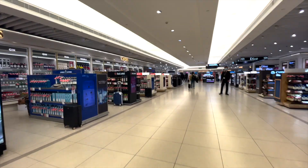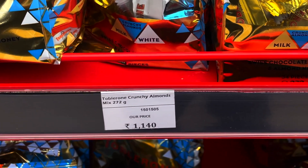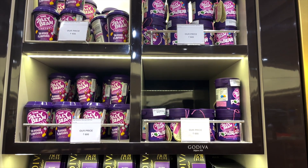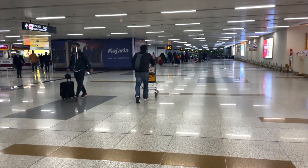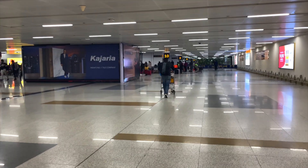They did a temperature check, which was pretty nice compared to other airports where they apparently don't. I had to stroll around duty-free and I got a literal heart attack looking at the prices — 1,000 rupees for like a Toblerone chocolate. No thank you.